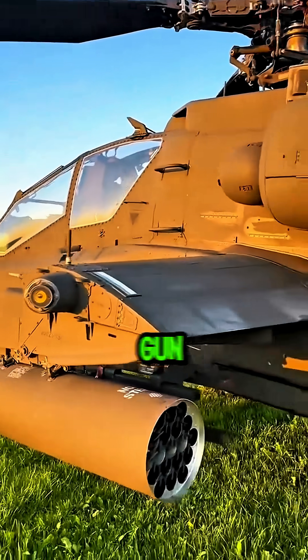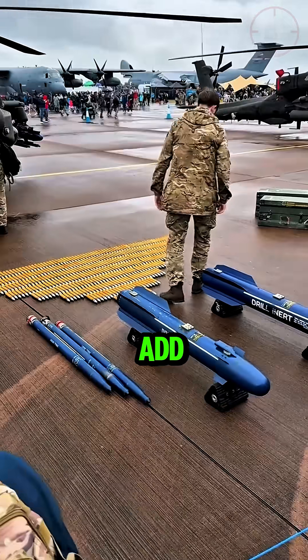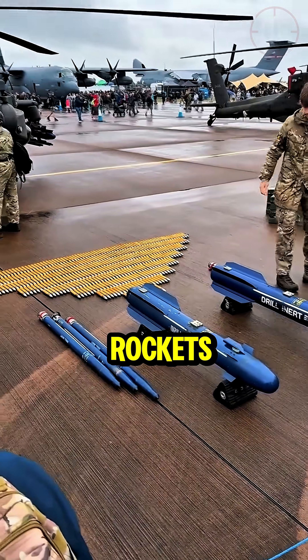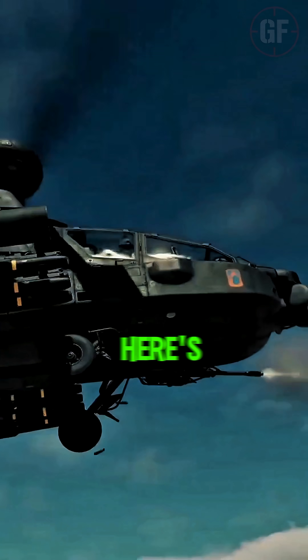With its 30mm chain gun slung under the nose, it can unleash 600 rounds a minute. Add in Hellfire missiles and Hydra rockets, and you've got enough firepower to wipe out armor columns in minutes. But here's the genius part.